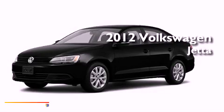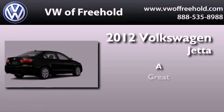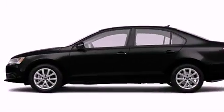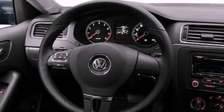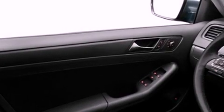This is a brand new 2012 Volkswagen Jetta. Features include heated washer fluid, a split folding rear seat, cruise control, and a CD player.